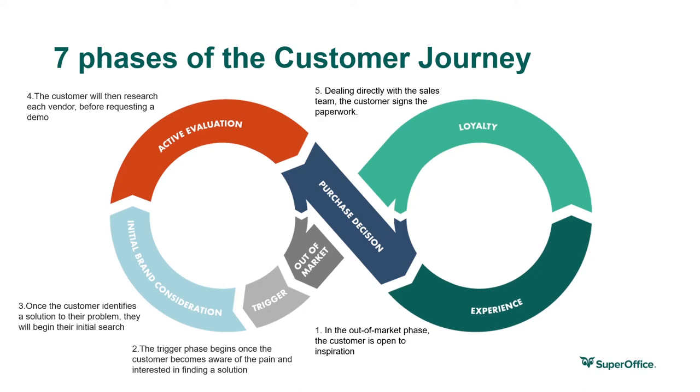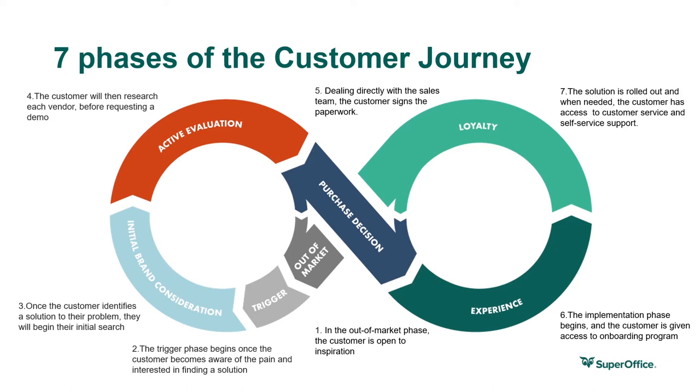When it comes to the purchase decision, they deal directly with the sales team and the customer signs the paperwork. In the experience phase, the implementation phase begins and the customer is given access to onboarding material, which includes user guides, training documents, and product videos. And in the loyalty phase, the solution is rolled out company-wide, and when needed, the customer has access to phone and email customer service teams, live chat on the website, self-service support, and a knowledge base.